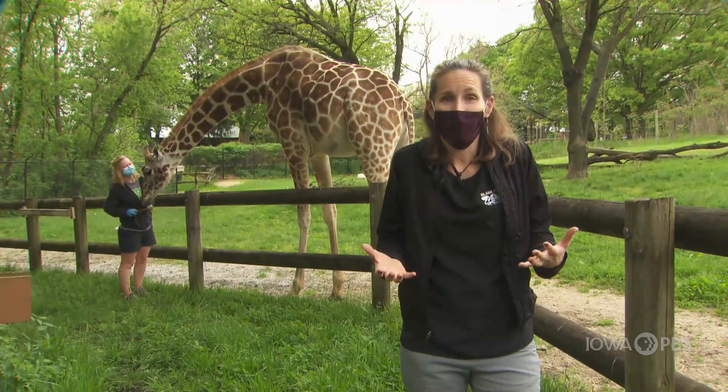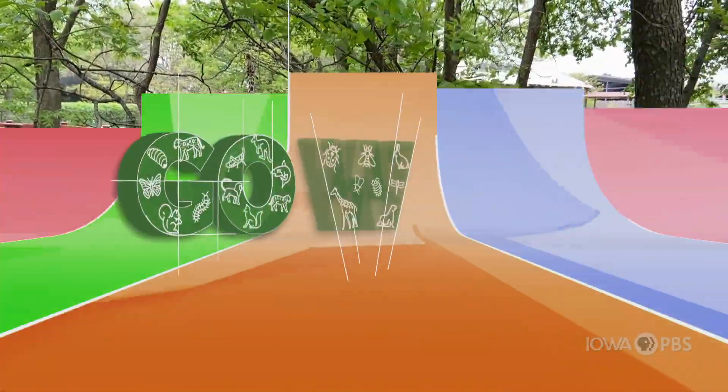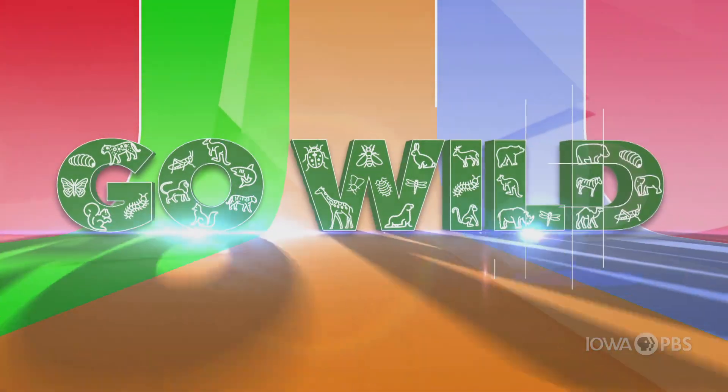Thank you so much for joining us at the giraffe training session. Aren't those African species incredible? And I told you those sea lions were cute. I hope you learned as much about them as I did. They are extraordinary creatures. Thank you for going wild with Iowa PBS and the Blank Park Zoo. I'm Abby Brown, and as always, remember to ask questions and wonder — that's what science is all about.